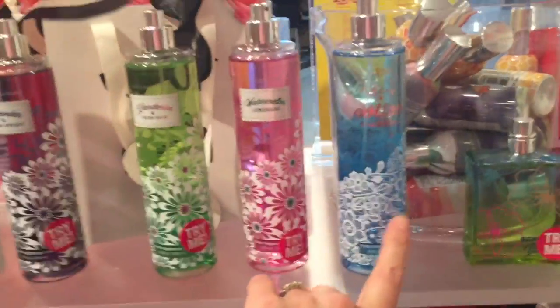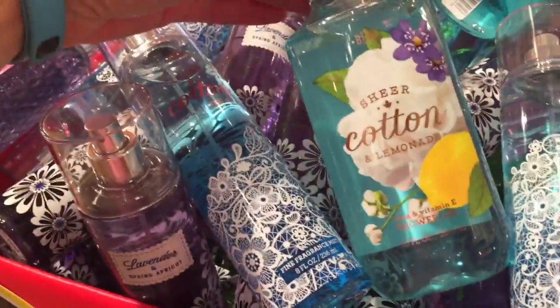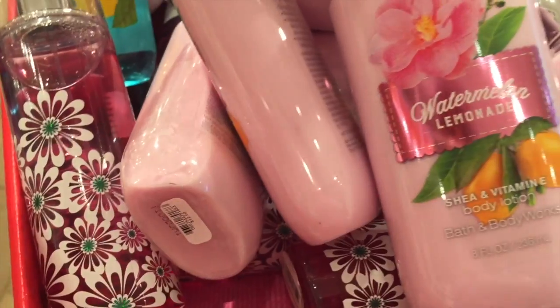I have a body wash — oh yeah, this one. This is a good body wash, you guys. I had this last summer and I really, really liked it. So this would be $6.25. Watermelon Lemonade.